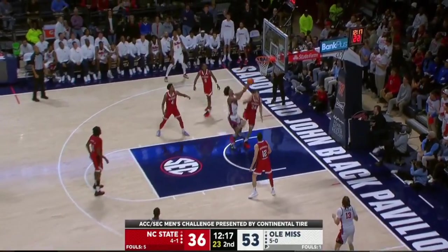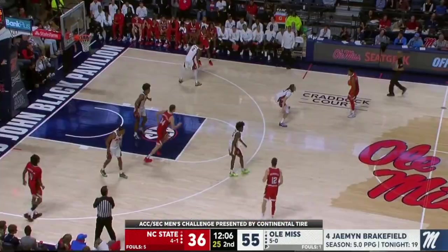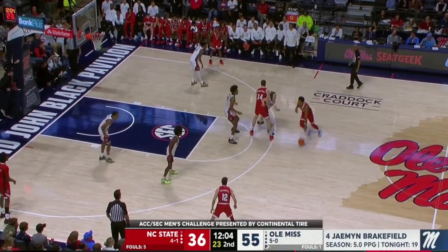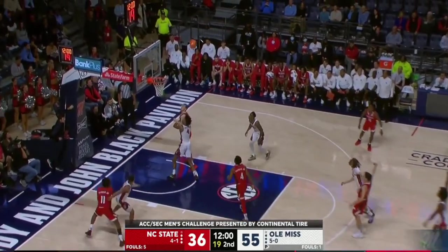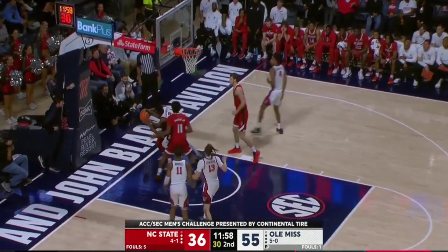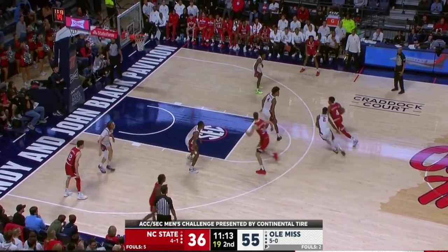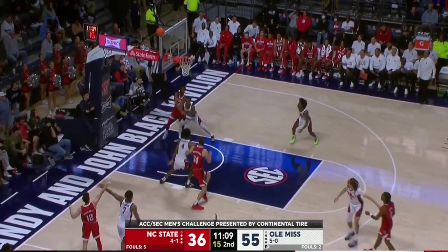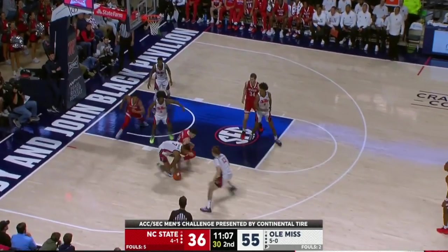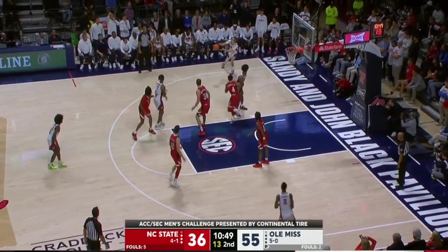NC State cannot answer the problems they've been faced with tonight. The same thing on that last zone defensive possession — he stuck with the play, got to the free throw line. Same thing here. There's no quit in Brakefield. With 11 minutes to go, Ole Miss holds the 19-point cushion.